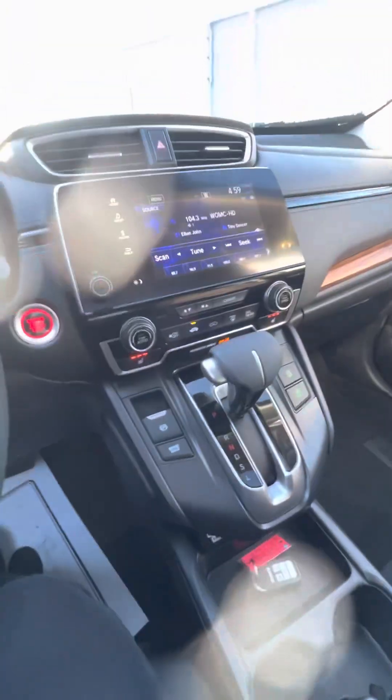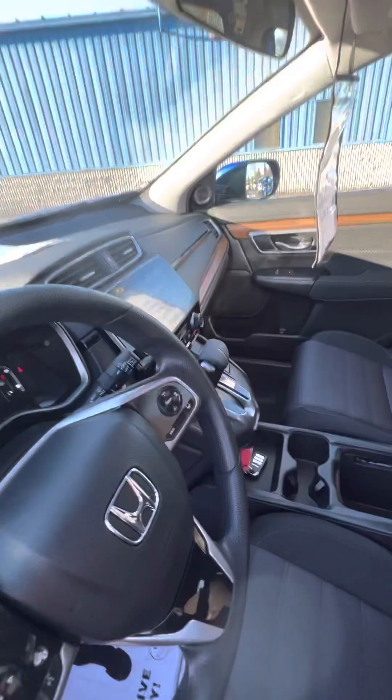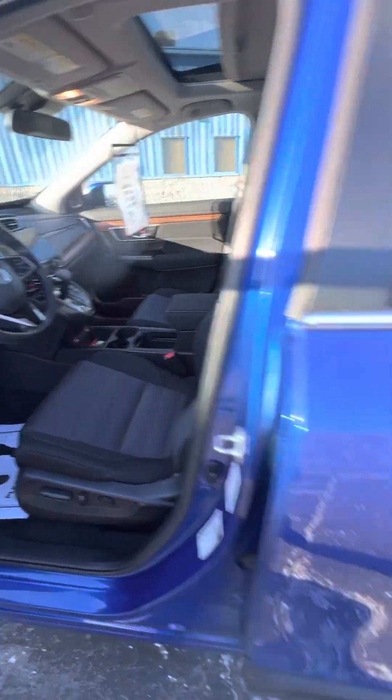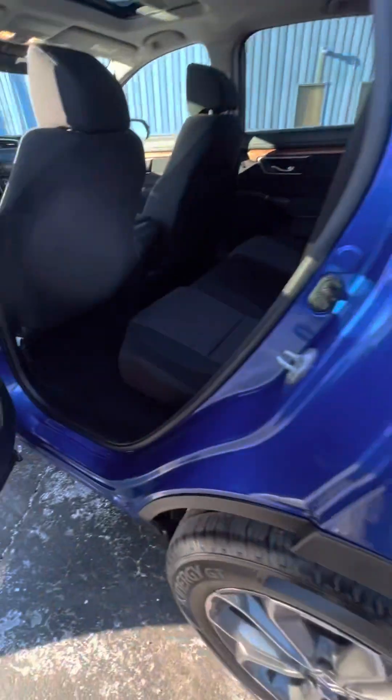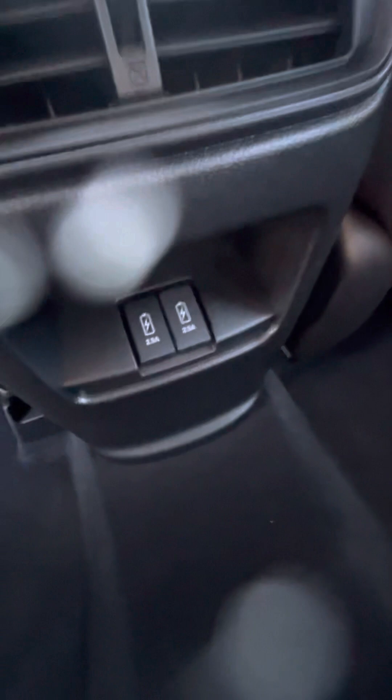Let's take a look in the back. It does have cup holders in the middle, USB ports — gotta have those chargers.